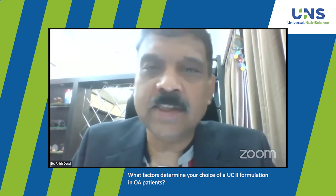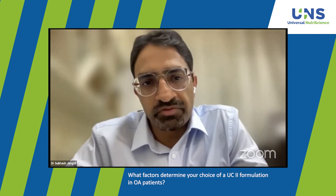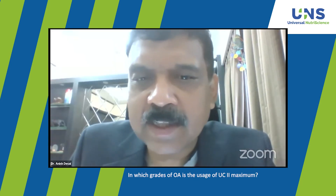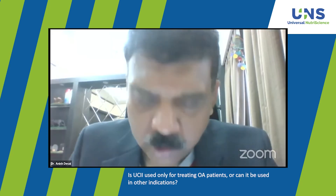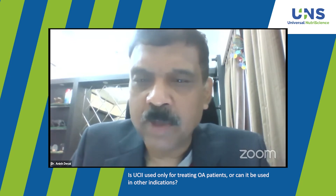What dictates your choice of UC2 formulation? I would prefer to use it in the purest form if possible — a tablet or capsule form works really well. Does any grade of osteoarthritis dictate your formulation choice? You use it in stages 1 and 2, but also in severe cases where many patients do not want surgery or may not qualify for it.